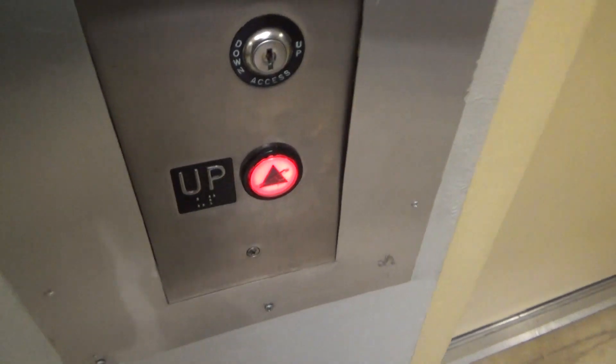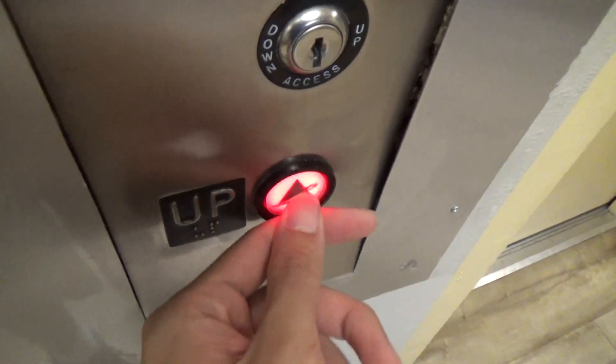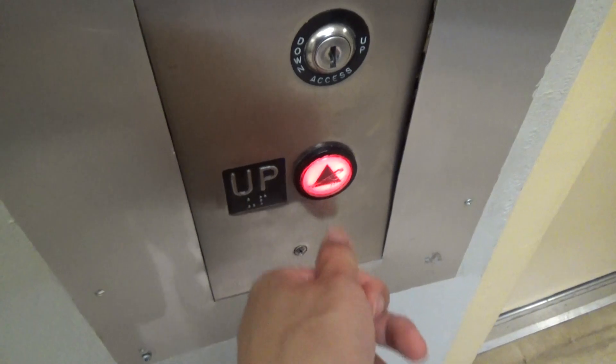I wonder what kind this is — it has those weird Adams buttons. It's all cracked. Panels all punched into the wall.